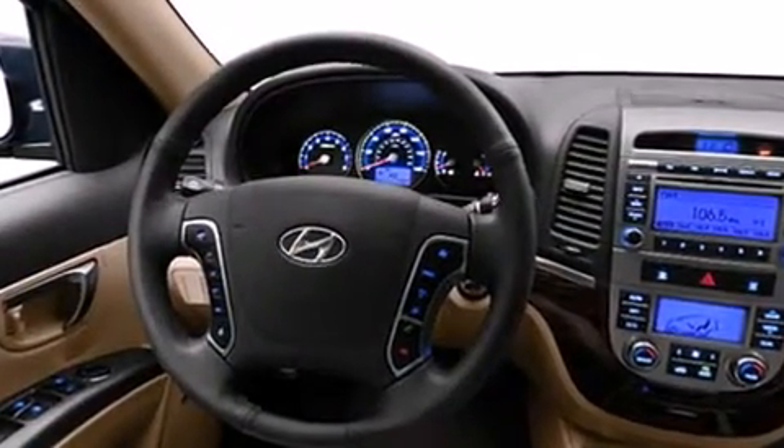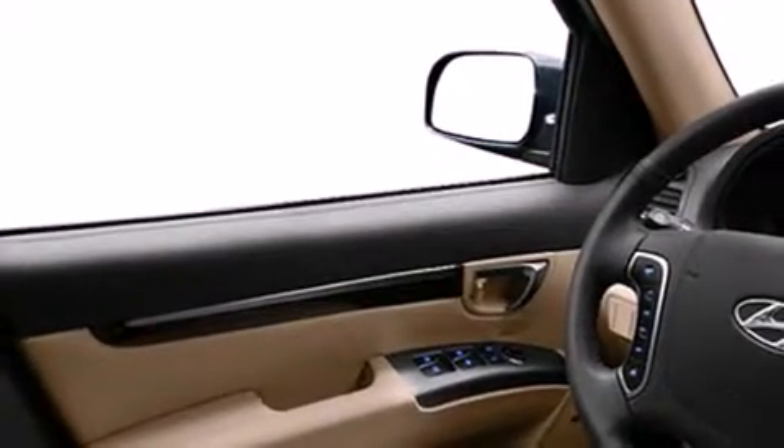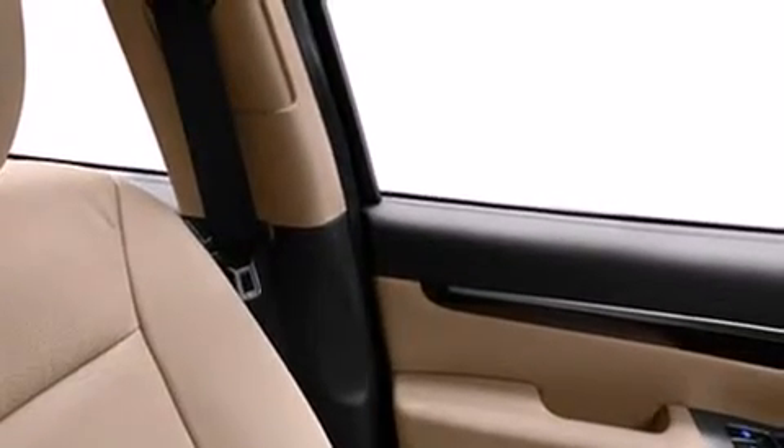Hyundai prioritized comfort and style by including a trip computer, fully automatic headlights, remote keyless entry, rear wipers, and much more.